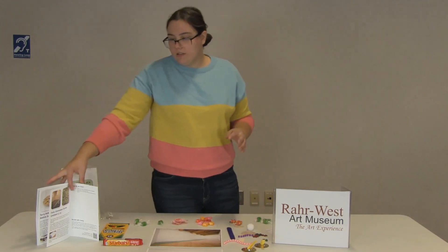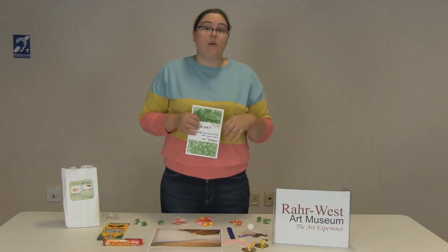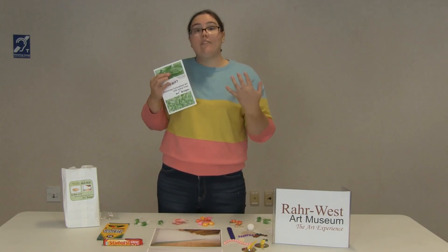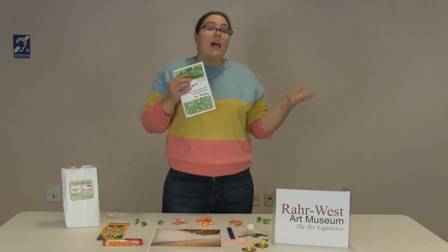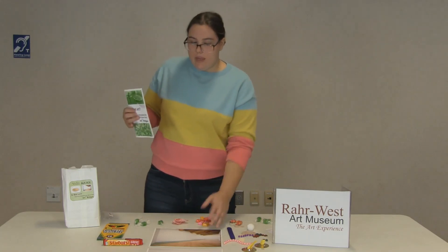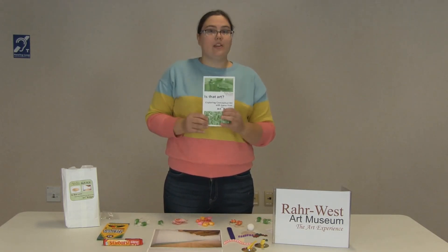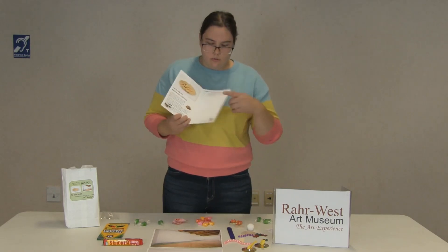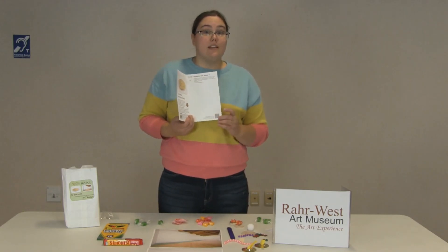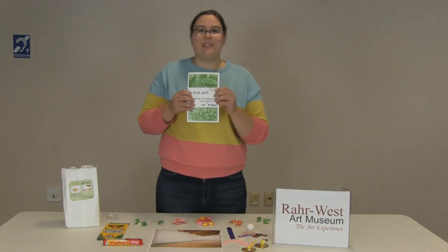We learned a lot about conceptual art today. The main thing to remember is that art doesn't have to just be painting or sculpting at a museum — sometimes art is just how you feel, and you can make it with different found objects or other things. We have these QR codes and we would love to see what you're making with these kits, so please scan and share it with us on Facebook. Have a great day!